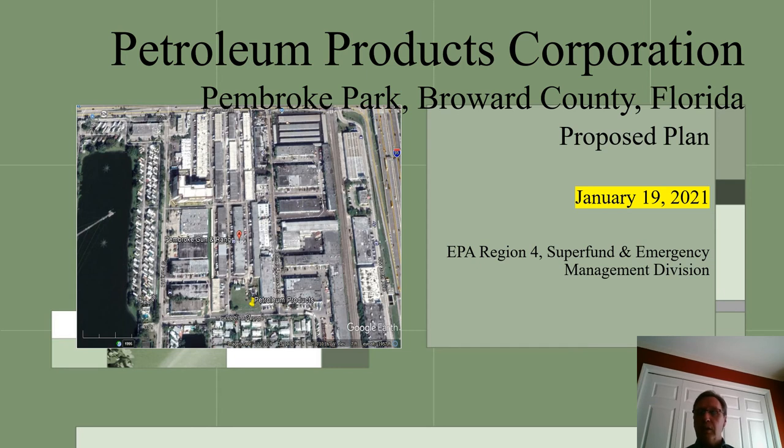The PPC site is in Pembroke Park, Broward County, Florida. I will explain the history of the site, the Superfund process, and how you can comment on our proposed cleanup for this site.